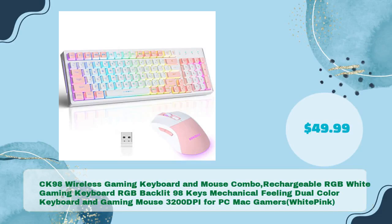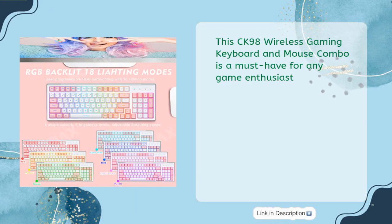Next is the CK98 Wireless Gaming Keyboard and Mouse Combo — a rechargeable RGB white gaming keyboard with 98-key mechanical feeling, dual color design, and a gaming mouse with 3200 DPI for PC and Mac, in just $49.99. This is a must-have for any game enthusiast.